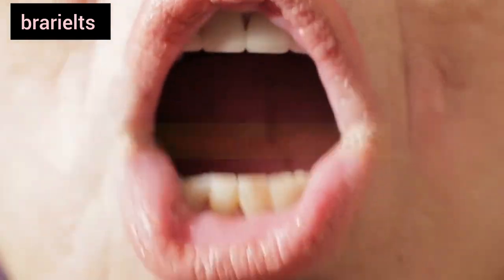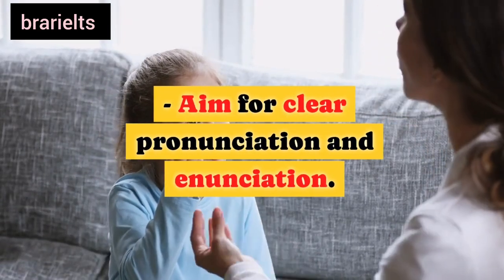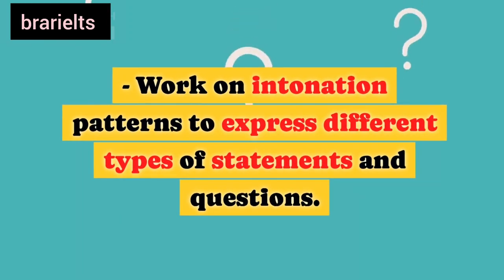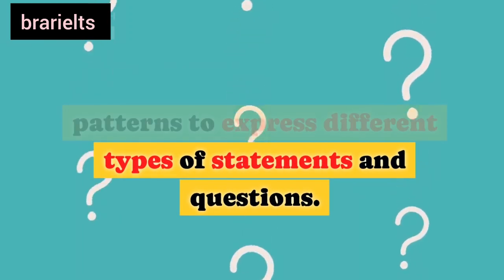Fourth, pronunciation: aim for clear pronunciation and enunciation. Work on intonation patterns to express different types of statements and questions.